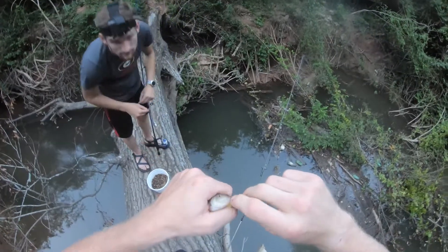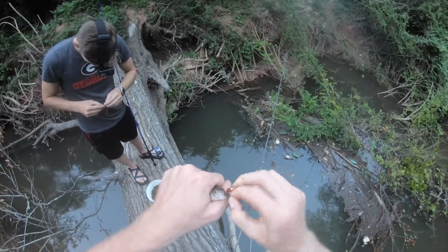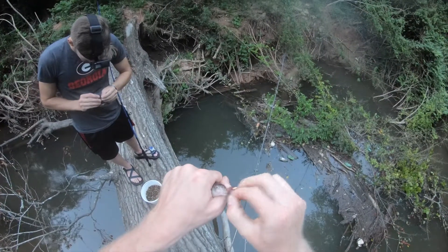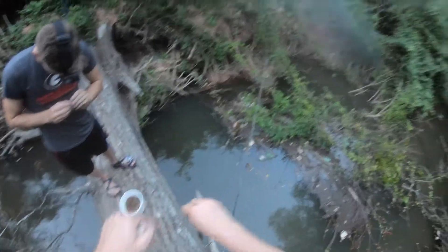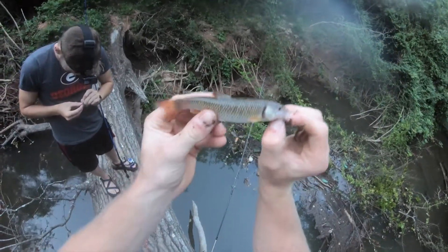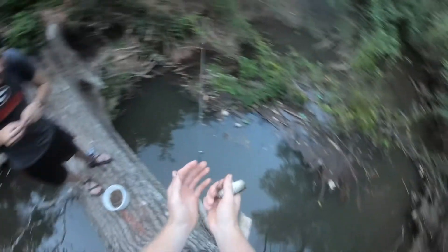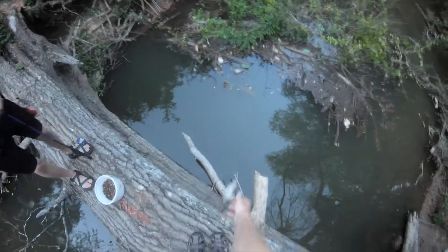I don't know how he got this — he went from underneath somehow, must have just snagged him. Sorry buddy. Beautiful fish. I dropped half my worm and he's going at my toes.